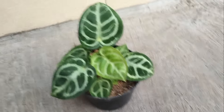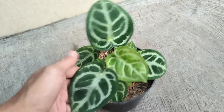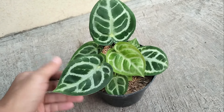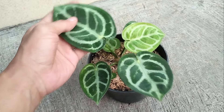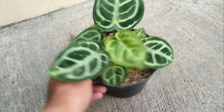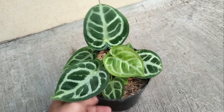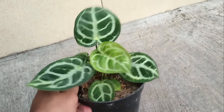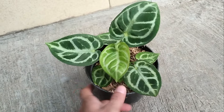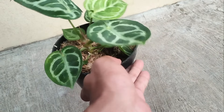Nomor 3 ada antorium Dorayaki teman-teman. Tekstur daunnya dia lumayan tebal ya teman-teman, lumayan tebal dan cengkrung juga. Cakep ya untuk si antorium Dorayaki-nya. Untuk harganya Rp 35.000 sampai Rp 150.000 teman-teman.